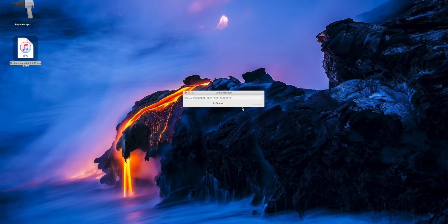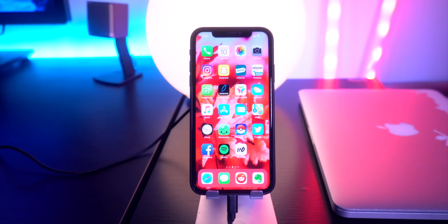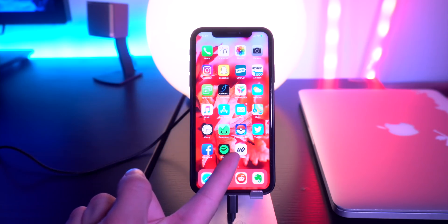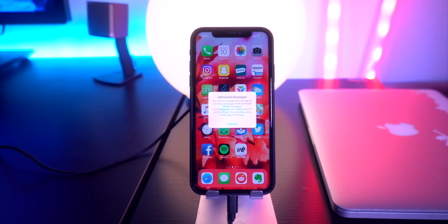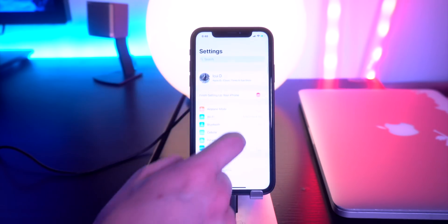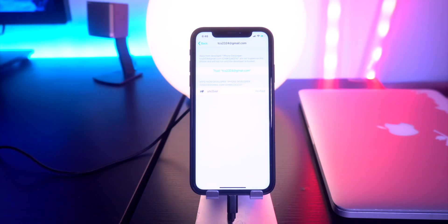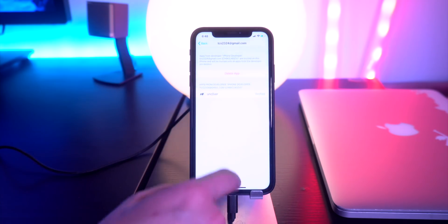This is where the app-specific password comes in — paste that in and click OK. The unc0ver jailbreak utility is now being sideloaded onto your phone. Right now this is the only way to do it, as multiple on-device signing services are having their certificates revoked. Once it appears on device, go to Settings, scroll down to General, then Device Management, select your Apple ID, and tap Trust.